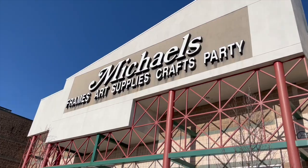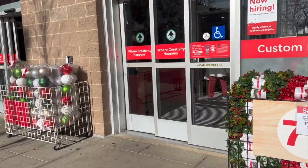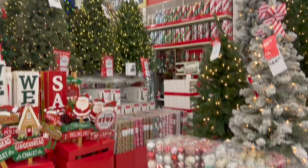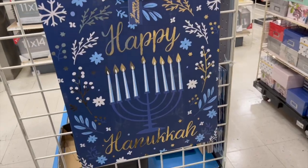Hi guys, Marion here. Welcome back to my channel and welcome to another installment of Come Hanukkah Shopping With Me. Today we are going to Michael's. So Michael's had a ton of Hanukkah stuff, but they also had a lot of Christmas stuff too — I was amazed.